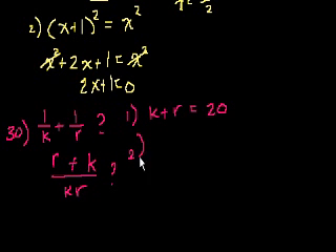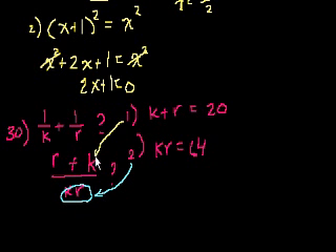Statement 2 gives us kr equal to 64 — that's the denominator. Statement 1 gives us the numerator k plus r equal to 20, and statement 2 gives us the denominator. So we actually need both of them to figure out what the expression equals. The answer is C — both statements together are sufficient, but individually they're not that useful.